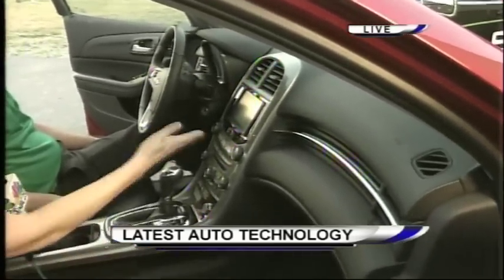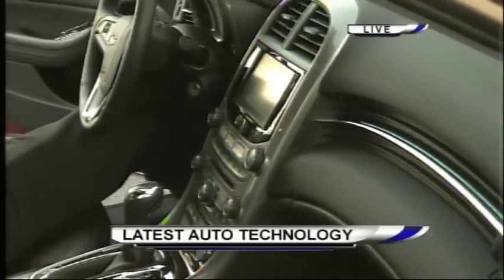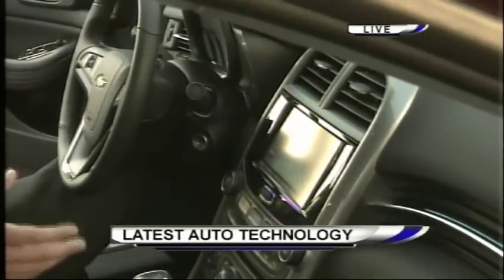So let's talk about MyLink Radio, which is in a lot of vehicles that they're making these days. Is that true? Yep, a lot of the Chevys. MyLink is the Chevy version. Buick has the IntelliLink and we sell those too, but they all work pretty much the same way and they're putting them in pretty much every vehicle now.